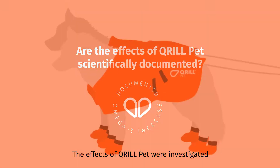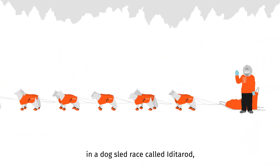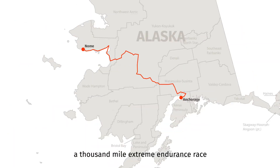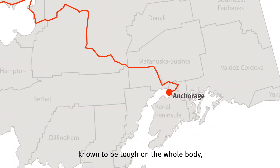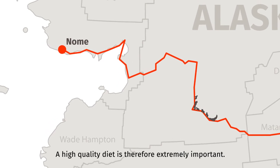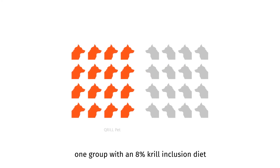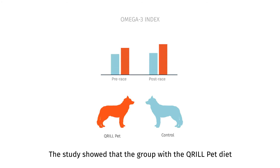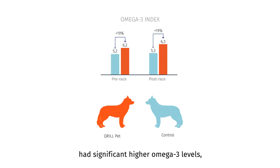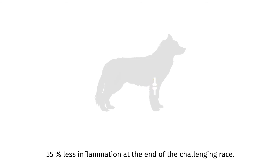The effects of Krillpet were investigated in a five-week study with 32 Alaskan huskies. The dogs were to participate in the Iditarod, a thousand-mile extreme endurance race known to be tough on the whole body for both dogs and humans, making a high-quality diet extremely important. The 32 dogs were separated into two groups: one group with an 8% krill-inclusion diet and one control group. The study showed that the group with the Krillpet diet had significantly higher omega-3 levels both at the start and end of the race, and also had reduced muscle damage and 55% less inflammation at the end of the race.